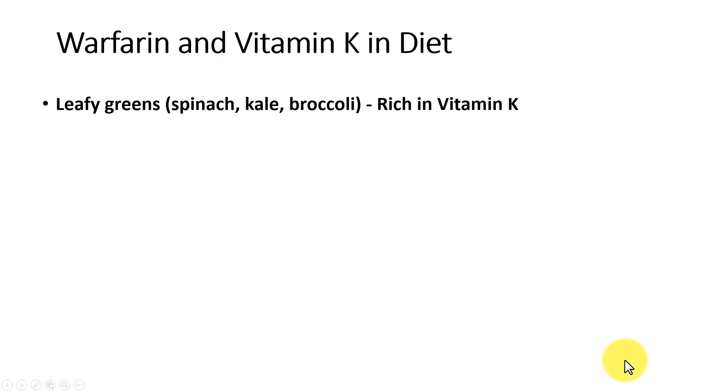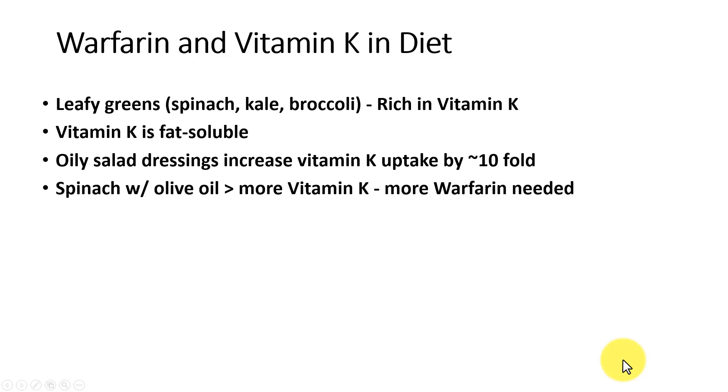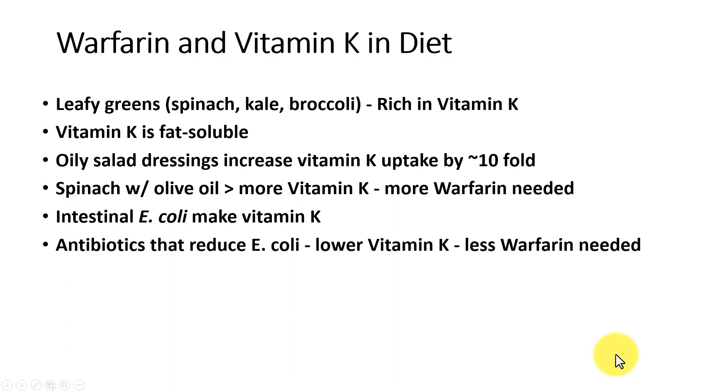Remember, warfarin is an antagonist of vitamin K. Leafy greens such as spinach, kale, and broccoli are rich in vitamin K. Vitamin K is fat soluble, so oily salad dressings can increase vitamin K uptake. Adding butter or olive oil to broccoli or spinach will increase vitamin K uptake up to about tenfold, and therefore the person will need more warfarin.